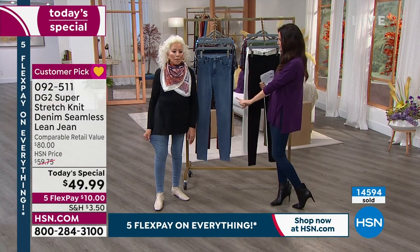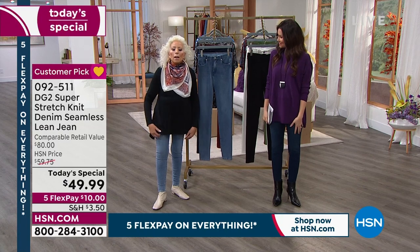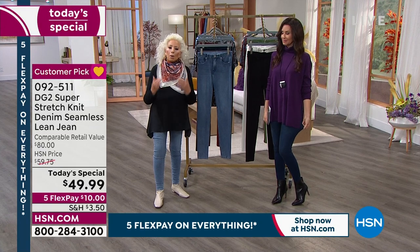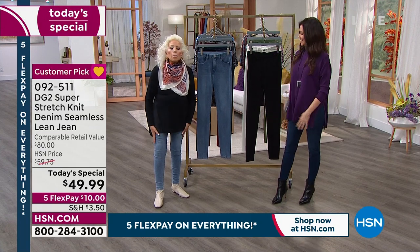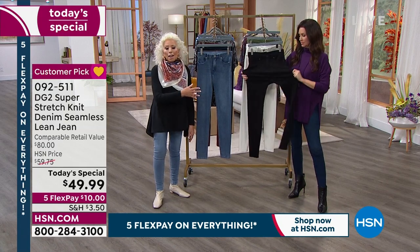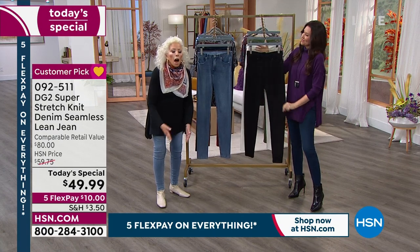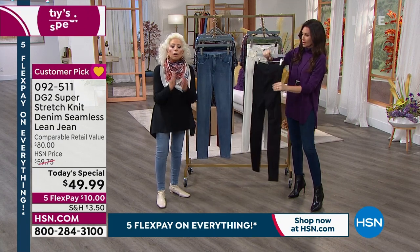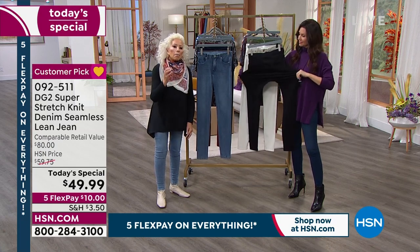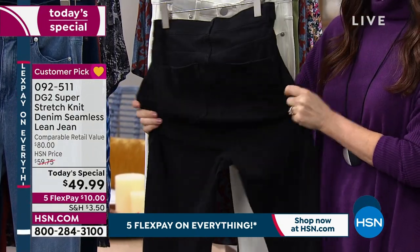I'm in the petite, and I'm in the average — I shrunk. But guess what, it doesn't matter. Growing older is really a good thing, especially when you're wearing DG2. For anybody that knows me and sees me as the jean queen, you know that I'm a fashion inventor even more than a designer. For me, it all starts with fabric.